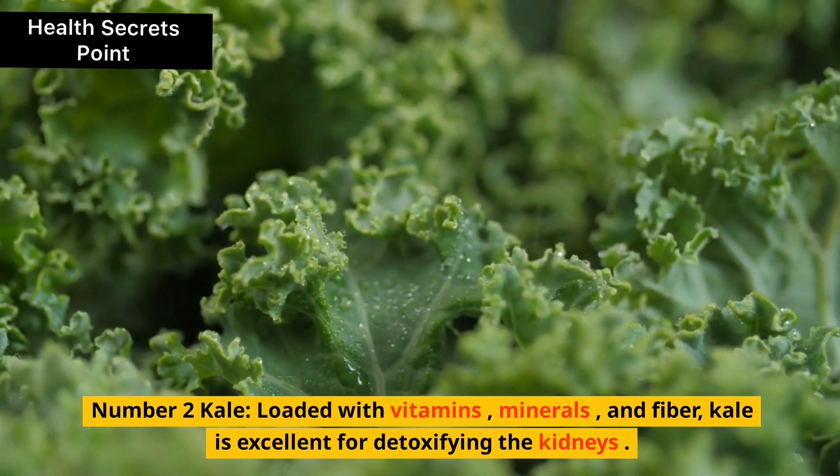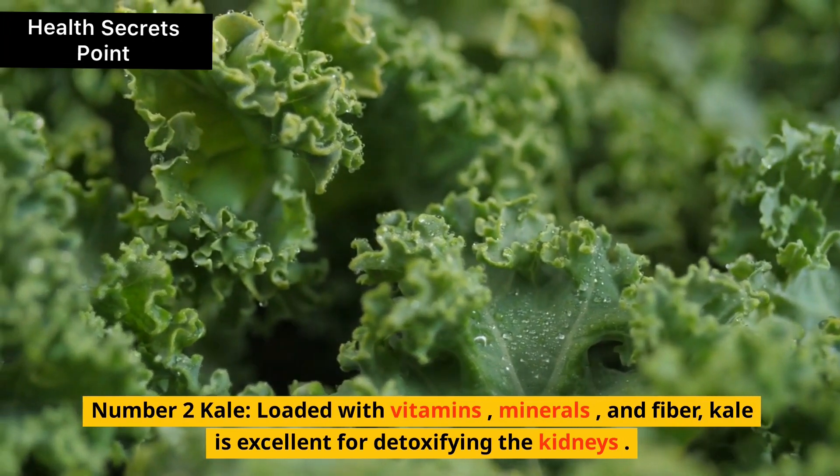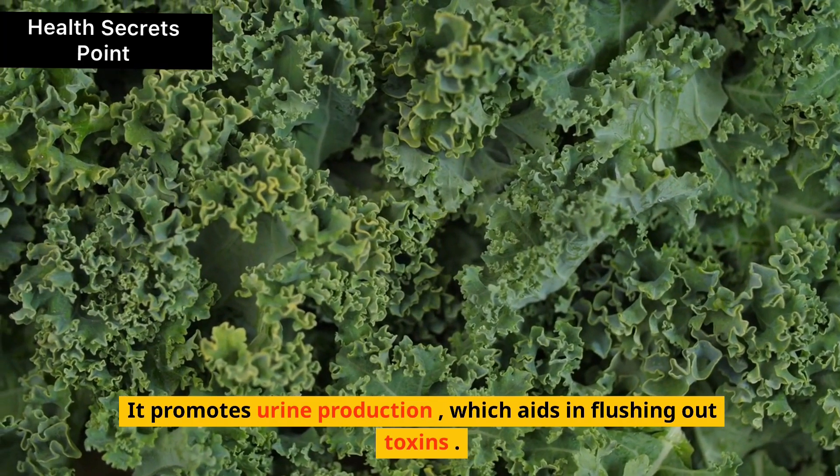2. Kale. Loaded with vitamins, minerals, and fiber, kale is excellent for detoxifying the kidneys. It promotes urine production, which aids in flushing out toxins.